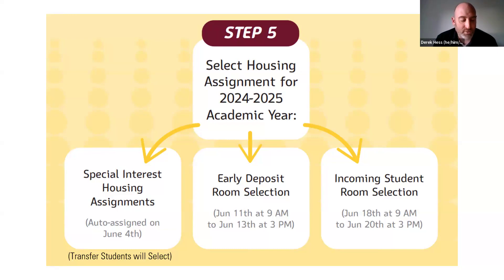To be eligible for transfer community selection, you can't be matched with any freshman — you have to only be matched with transfer students or not matched with anybody.